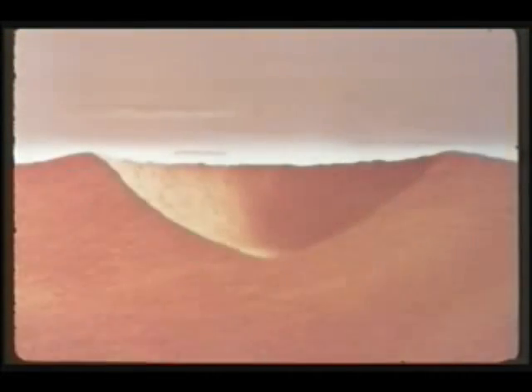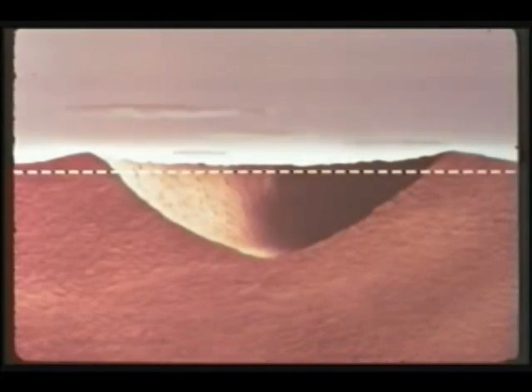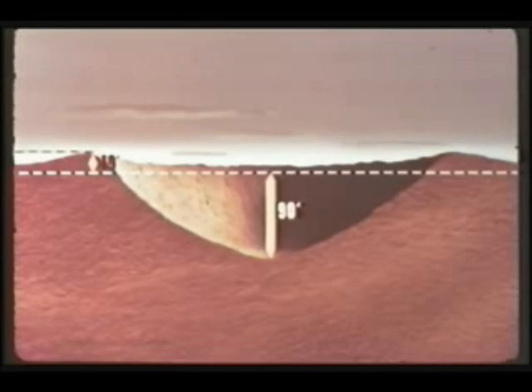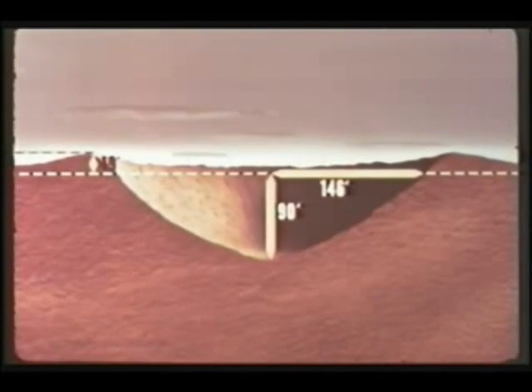Aerial mapping techniques were used to measure the apparent crater for comparison at a later date with dimensions of the true crater. From aerial stereographs, the depth of the apparent crater was computed at 90 feet, the maximum lip height at 19 feet, and the radius at 146 feet.